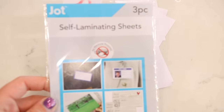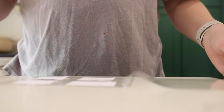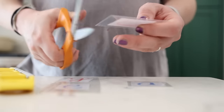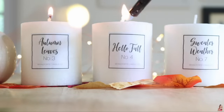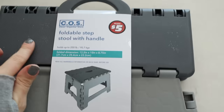Dollar Tree has self-lamination sheets. I love these for so many things — I've used them a lot in mom life, laminating little flashcards or whatever for my kids. If you're a homeschool parent or do crafty stuff with your kids, they're really great for that. But you can also use them for amazing DIYs — I recently printed out my own labels and used the self-lamination sheet to cover up labels on Dollar Tree toiletries to make them look more high-end, or you could do this on a candle. Such a good find for $1.25.